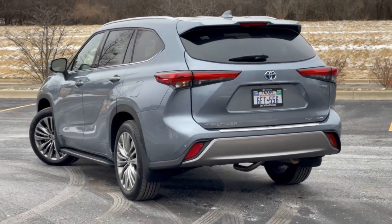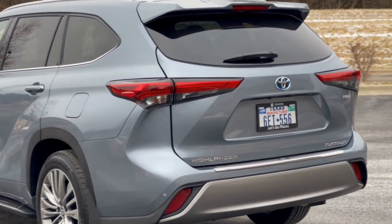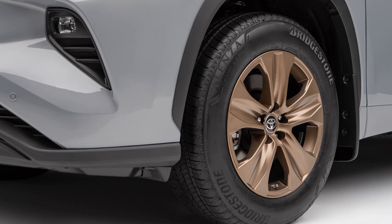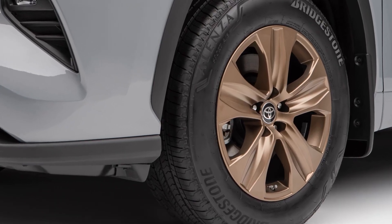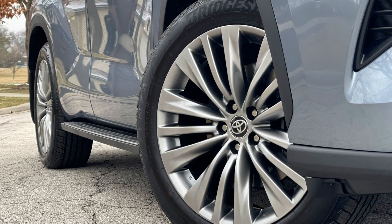Around back, Toyota has added LED lighting in the taillights, which look great at night, and a bumper that consists of two different finishes, which will vary with each trim level. Wheel options vary based on trim and range in size from 18-inch painted alloys on LE models to 20-inch alloys on the Limited and Platinum models.